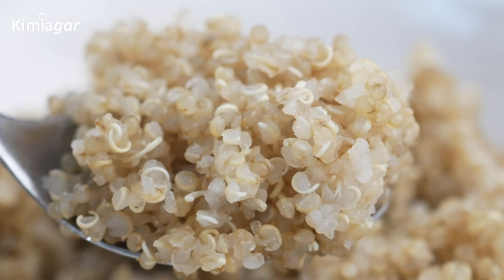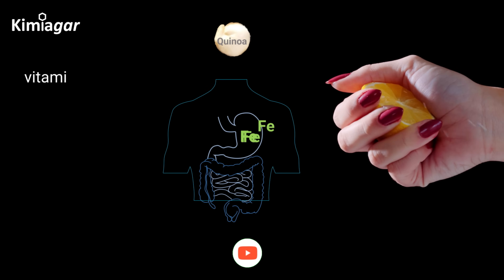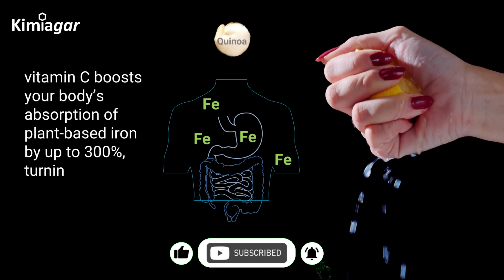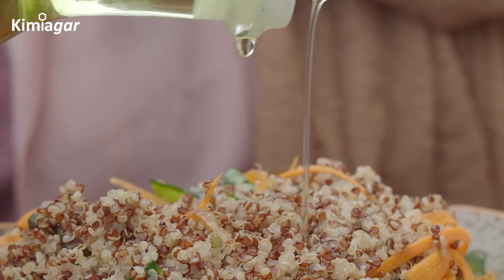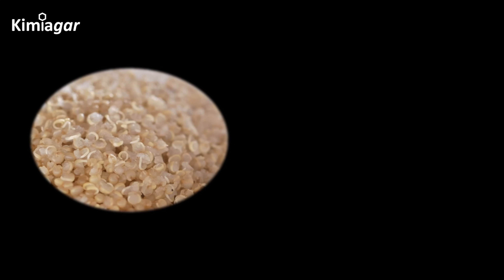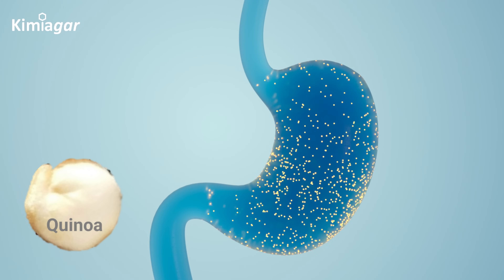Before serving, squeeze in some lemon juice or toss in vitamin C-rich veggies like bell peppers or tomatoes. Why? Because vitamin C boosts your body's absorption of plant-based iron by up to 300%, turning it into a form your body can actually use. And don't forget a drizzle of olive oil — fat helps unlock those fat-soluble vitamins in the quinoa. Want to take it even further? Pair your cooked quinoa with probiotic-rich foods like kimchi or yogurt. They improve gut health and help your body absorb even more of those essential minerals.